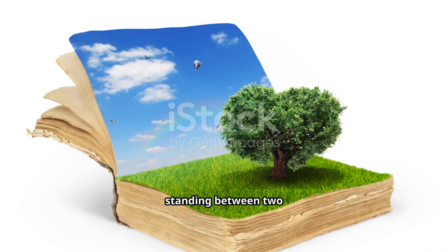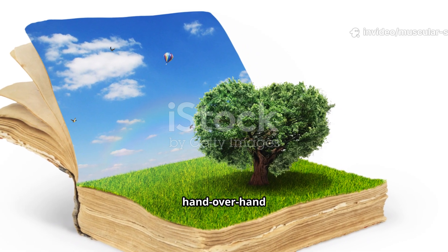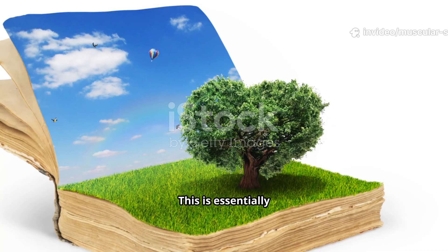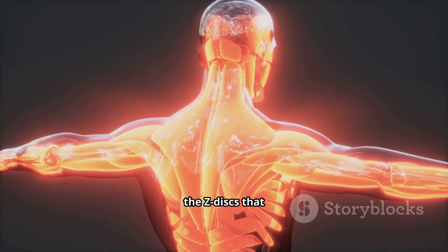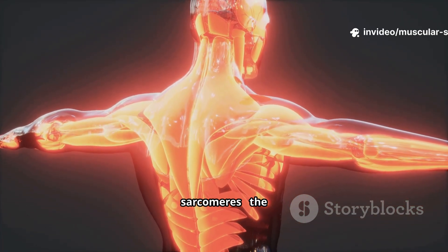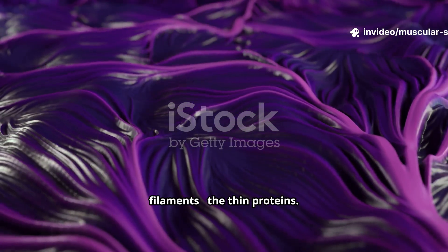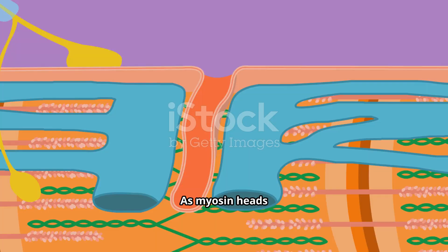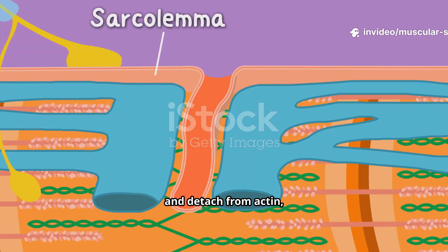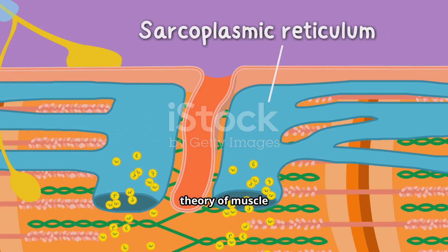Imagine you're standing between two heavy bookcases on wheels. You pull them toward you by repeatedly grabbing two ropes and hand over hand pulling them in. This is essentially what happens in your muscles. In this analogy, the bookcases are the Z-discs that form the ends of sarcomeres — the basic units of muscle. The ropes are actin filaments, the thin proteins. Your arms are myosin filaments, the thick proteins that walk along the actin. As myosin heads repeatedly attach, pull, and detach from actin, they pull the actin filaments inward, shortening the muscle. This is the core of the sliding filament theory of muscle contraction.